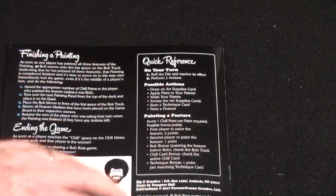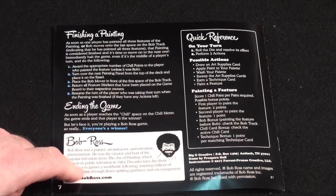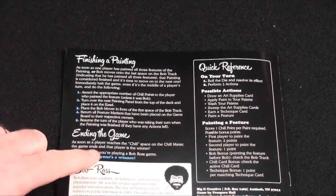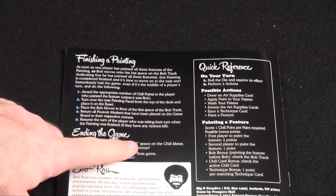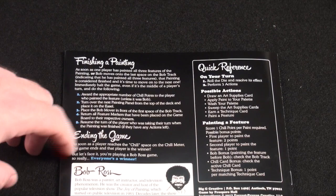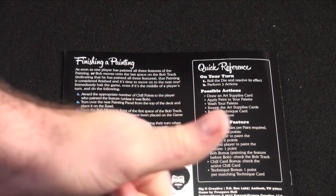In the back you get a quick reference and how to finish the painting in the game, plus nice little information about Bob Ross. One thing to notice: as soon as a player reaches a chill space on the chill meter, the game ends and that player's the winner. But let's face it — you're playing a Bob Ross game, so really everyone's a winner. Thanks, Bob Ross.